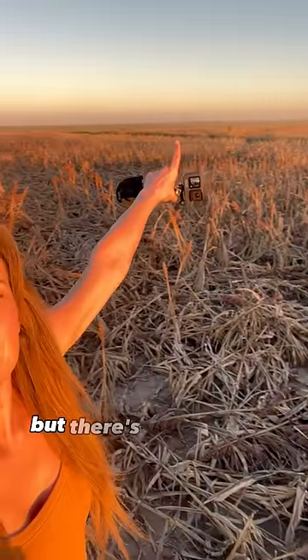And I don't know if you can see, but there's a whole herd of pronghorn antelope back in here. I don't know if you can see them. How neat!